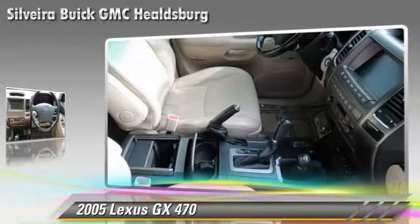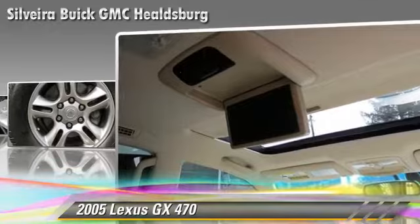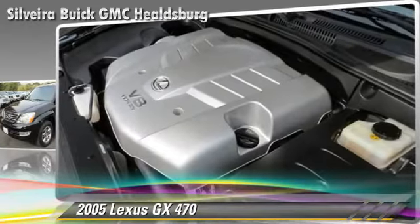This Lexus features dual front airbags, alloy wheels, and four-wheel drive. Safety features include traction control, ABS, and stability control.